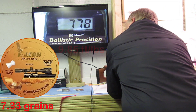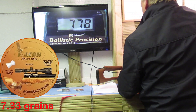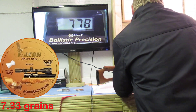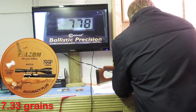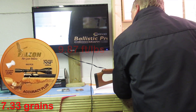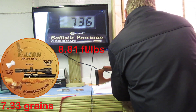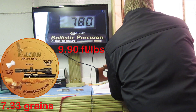Shot one: 778. So that's nowhere near 11 foot pounds — it's about 42 feet per second slower than 11 foot pounds, so it's probably around 10 foot pounds looking at that. Subsequent shots continuing to read around 778 feet per second.